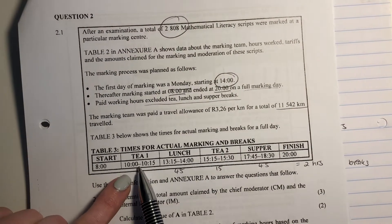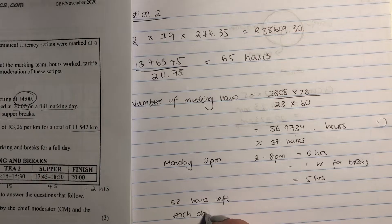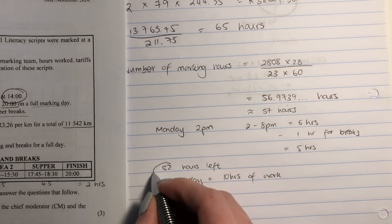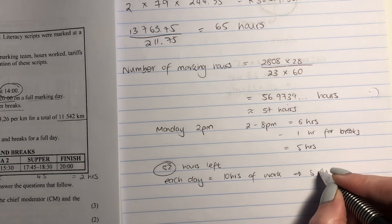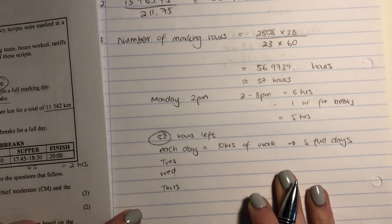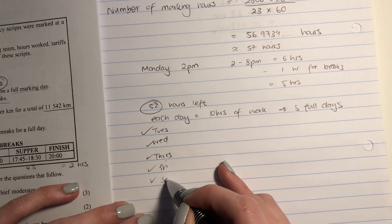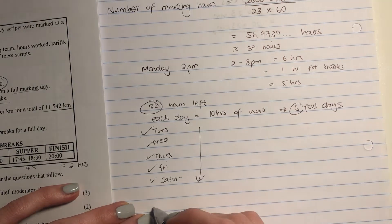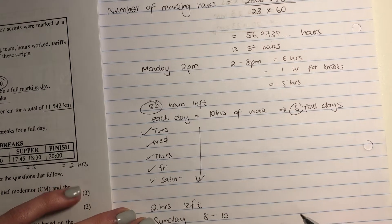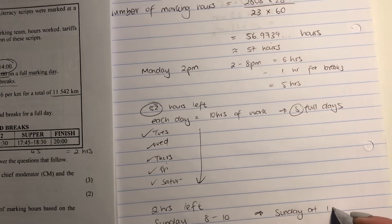52 hours means five full days. We go Tuesday, Wednesday, Thursday, Friday, and Saturday — those are the five full days. Then we have two hours left, and those two hours would be on Sunday, running from eight to ten. That's when they would have had their first break, so they would finish right on Sunday at 10am.